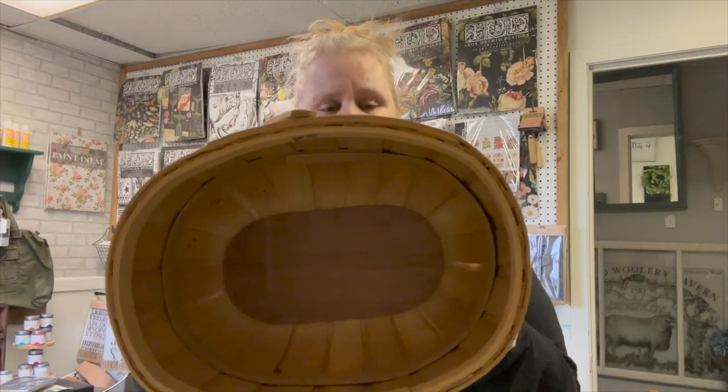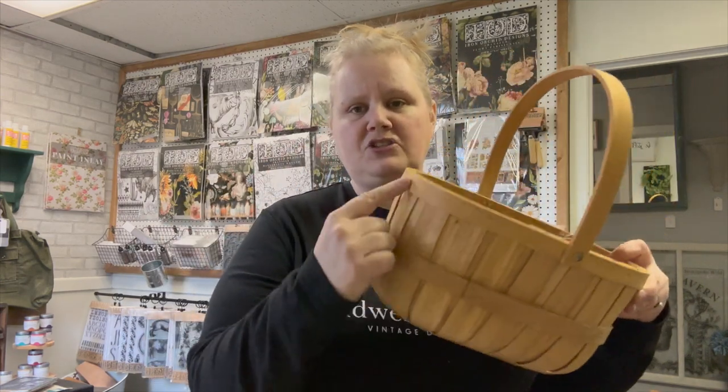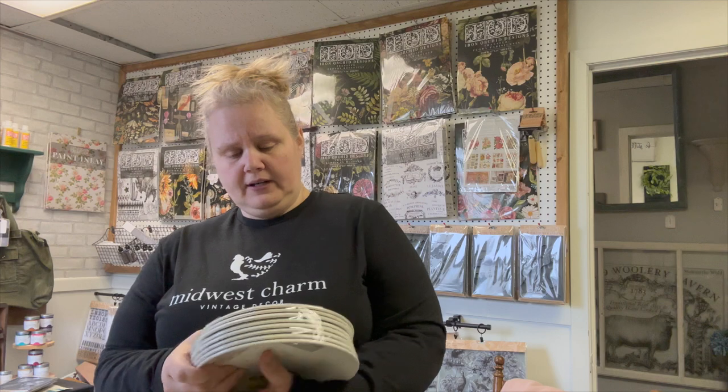I found this basket — I just love the shape of it. It's got a nice solid bottom. I may paint the stripes and the handle, I may not; I haven't decided yet. But I really liked it — it was cute.